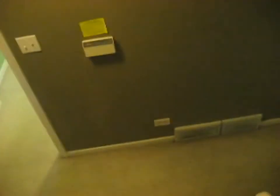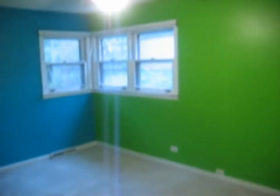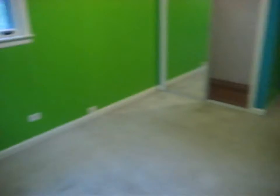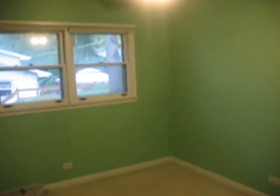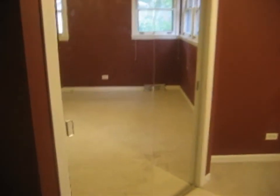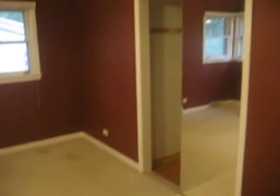Down one level — this middle level has our bedrooms. Bedroom number three has a ceiling fan and is carpeted, with a closet over there. Bedroom number two is also carpeted with a ceiling fan and a closet. We'll call this one the master — carpeted with a ceiling fan, and it has two closets.